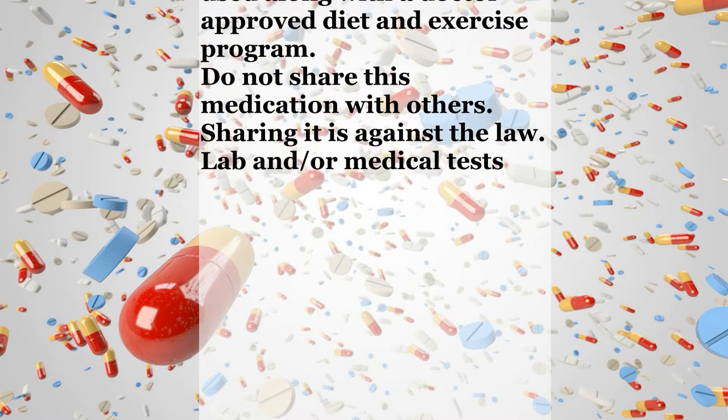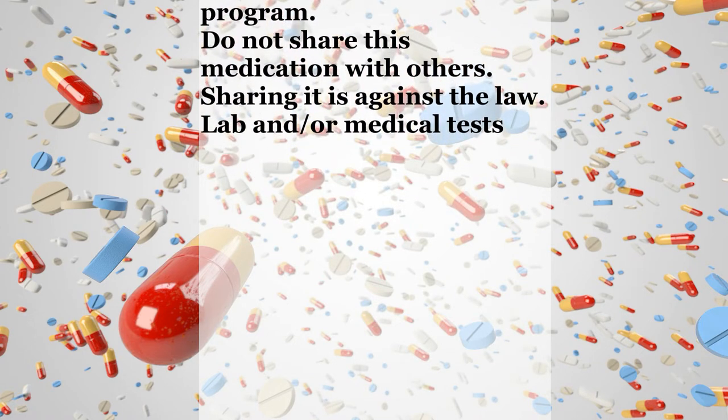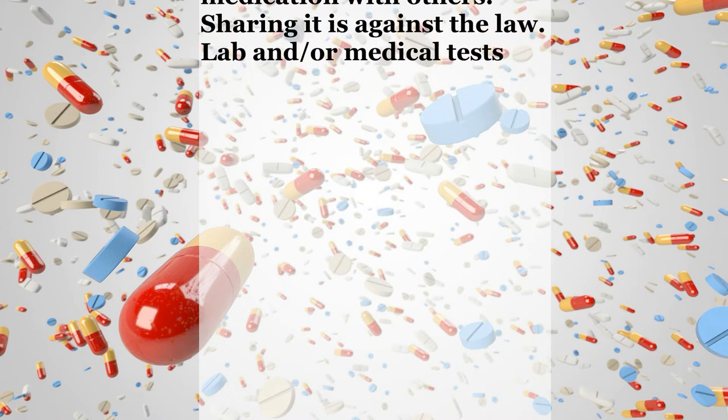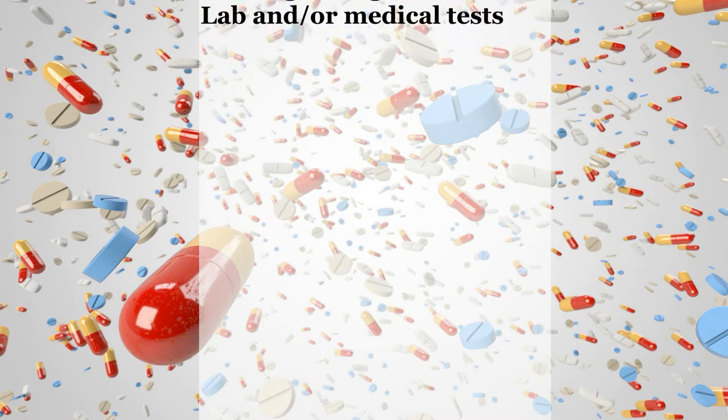Notes. Appetite suppressants should not be used in place of proper diet. For best results, this drug must be used along with a doctor-approved diet and exercise program. Do not share this medication with others. Sharing it is against the law. Lab and medical tests such as blood pressure, heart tests, and kidney tests should be done while you are taking this medication. Keep all medical and lab appointments. Consult your doctor for more details.